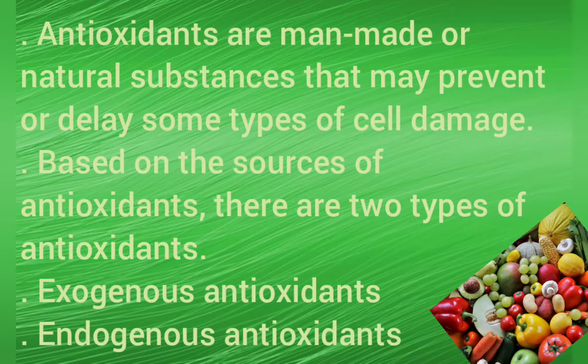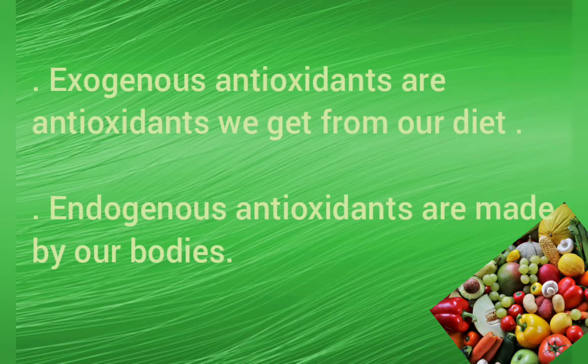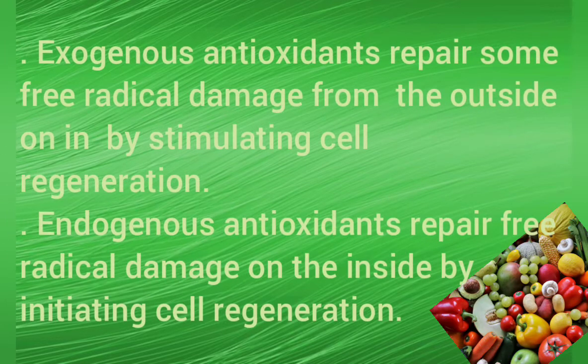Based on the sources of antioxidants, there are two types of antioxidants: exogenous antioxidants and endogenous antioxidants. Exogenous antioxidants are antioxidants we get from our diet, while endogenous antioxidants are made by our bodies. Exogenous antioxidants repair some free radical damage from the outside by stimulating cell regeneration, and endogenous antioxidants repair free radical damage on the inside by initiating regeneration.